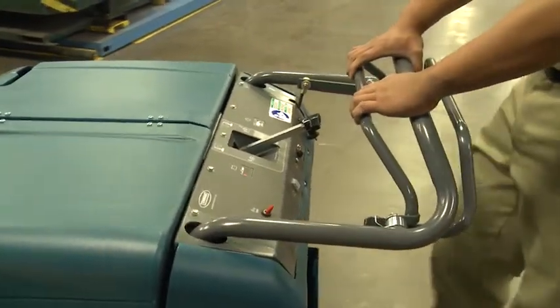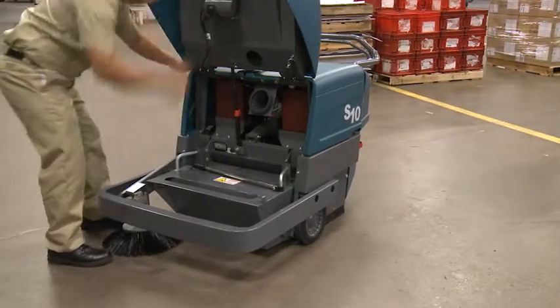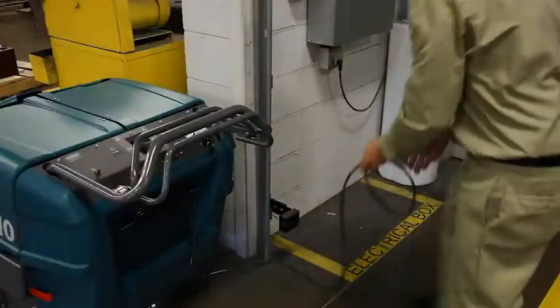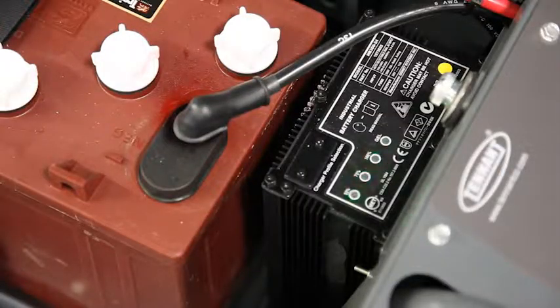The ergonomic handle improves operator comfort. Durable, corrosion-proof construction reduces maintenance costs. The onboard charger plugs into a standard 110-volt outlet to make charging easy and accessible.